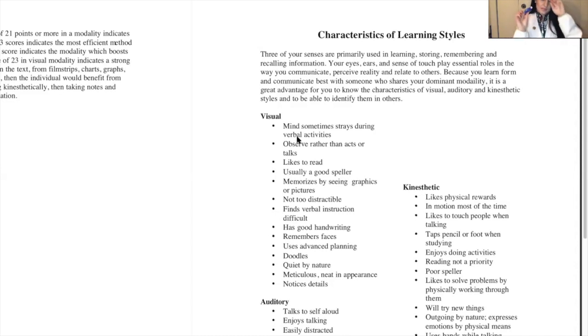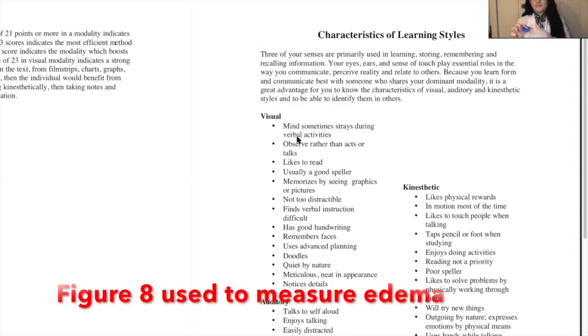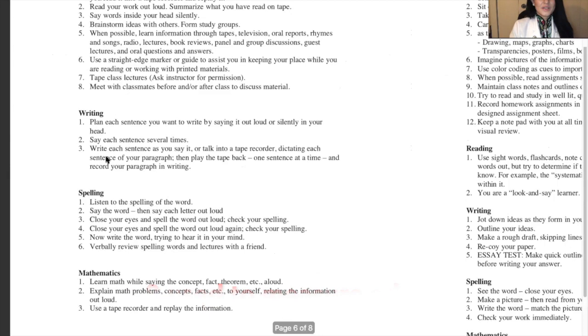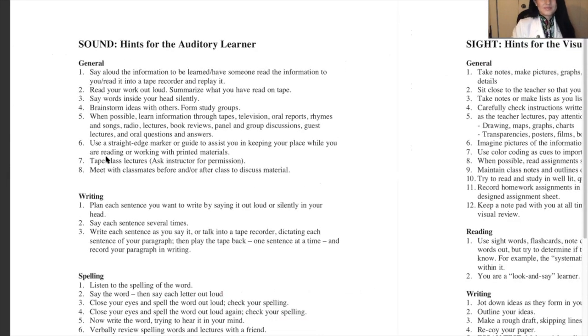Here's another example: the measuring tape. We use it to test for edema — the figure eight method — especially when they have a wound. Sound hints for auditory learners: they like to read books aloud to themselves, summarize what was read, brainstorm with others, form study groups, and meet with classmates.